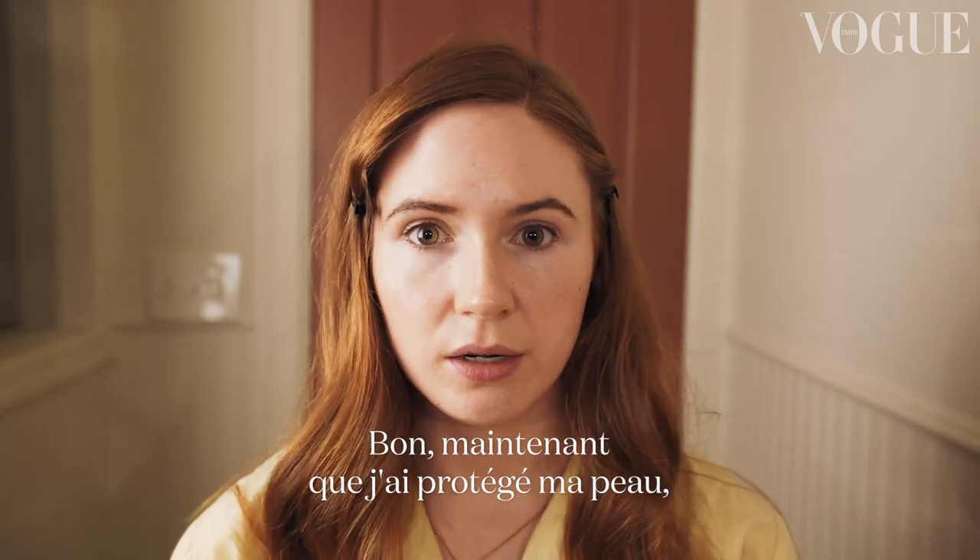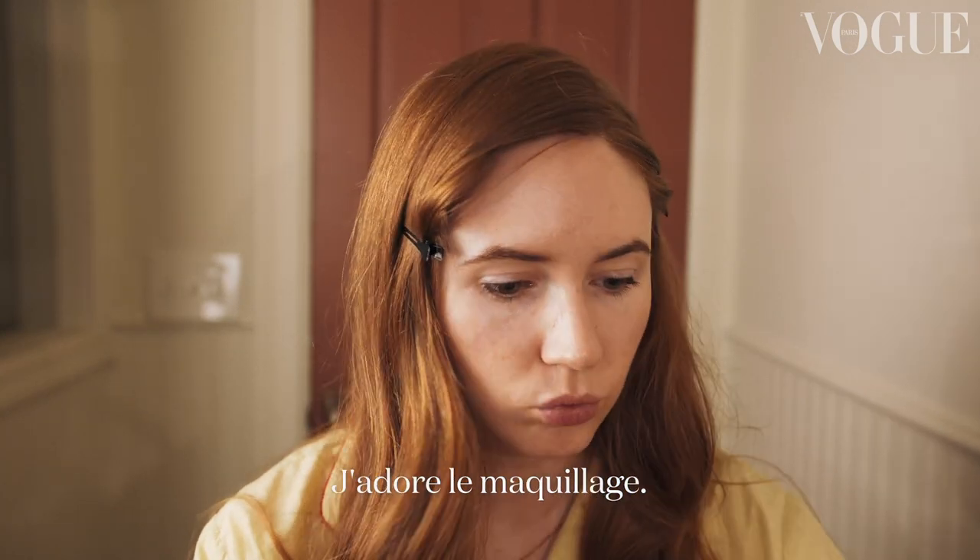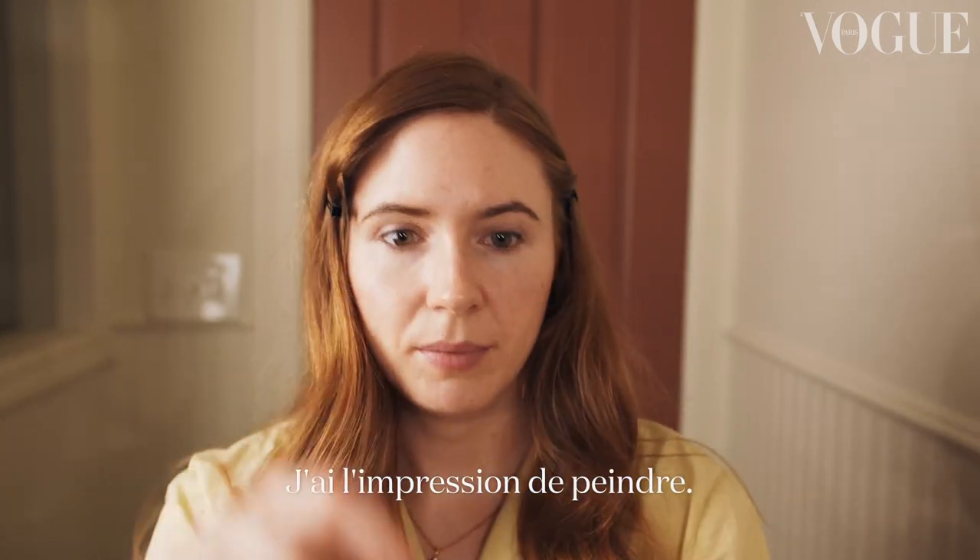Okay, so now that my skin is prepared I can start to do my makeup, which is something I love to do. I really love makeup — I feel like I'm painting a picture or something.